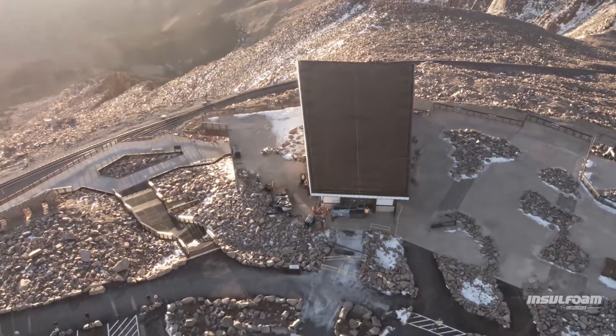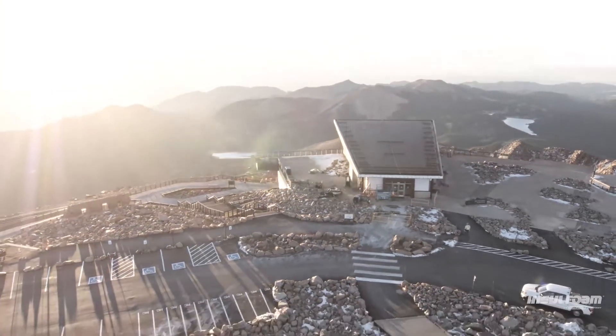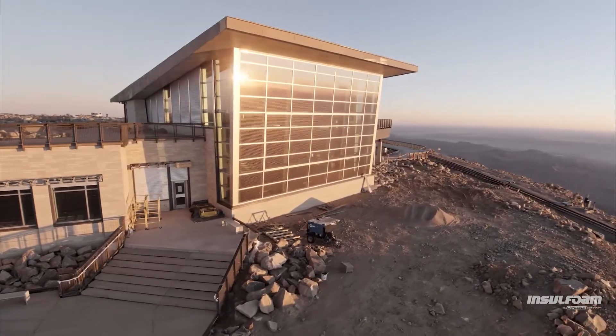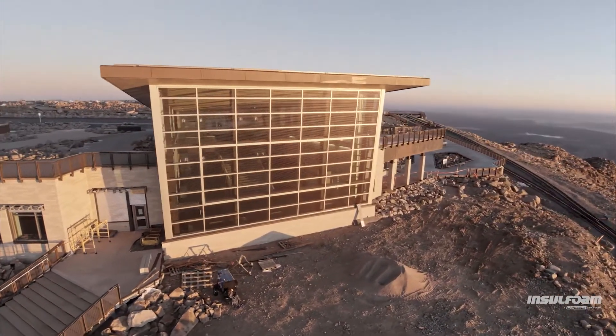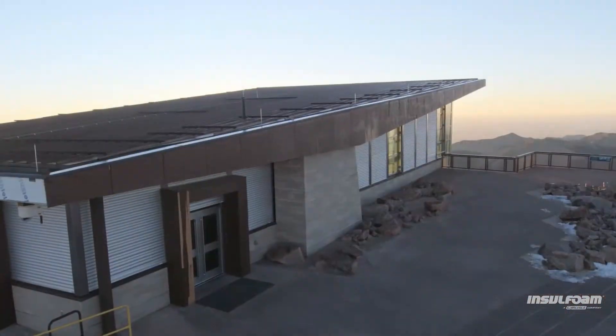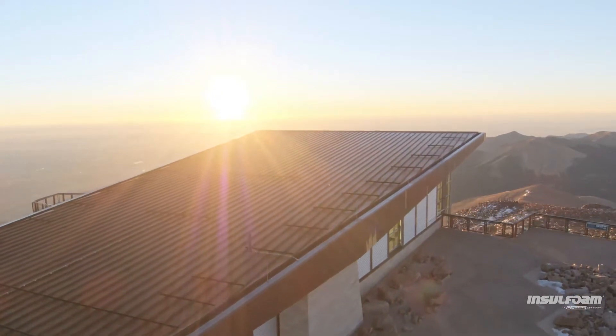Upon its grand opening in summer 2021, the Summit House was both the first project in Colorado and the first project at over 14,000 feet in altitude designed to achieve the prestigious LBC certification. With its ability to address daunting project challenges, EPS wall insulation from InsulFoam played a critical role in this epic renovation.